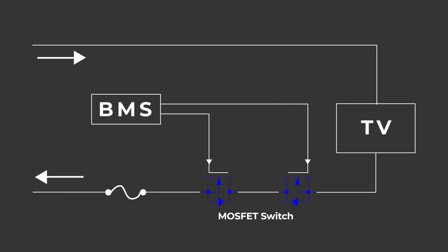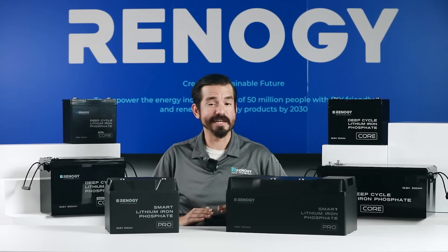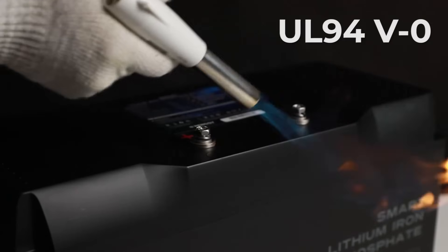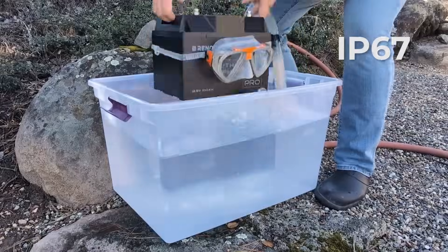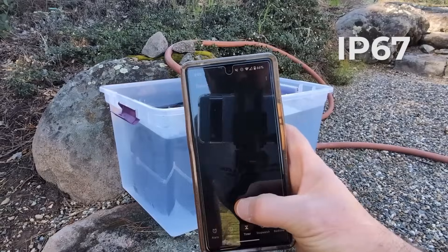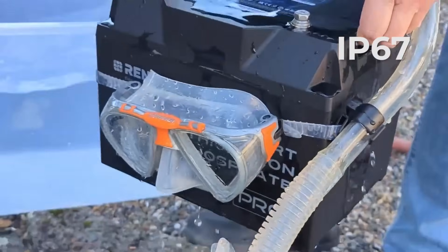There are cases where traditional fuses cannot blow out to shut down the battery in time when the internal MOSFET switch is damaged by high amperage. In contrast, the active backup protection can step in, identify the malfunction, and stop the battery from operating. Safety is also addressed on the exterior — with the casing rated UL94V-0 and IP67, the pro batteries can withstand flames, dust, and water in ever-changing outdoor conditions.